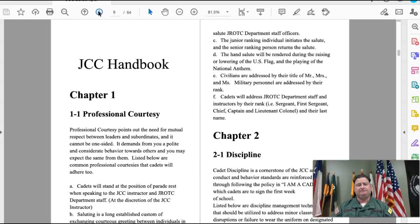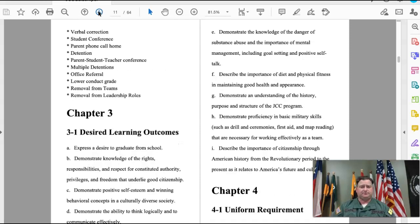Chapter two talks about discipline, and all of you have completed the 'I Am a Cadet' contract. Chapter three talks about the desired learning outcomes. Chapter four gets into the uniform requirements.